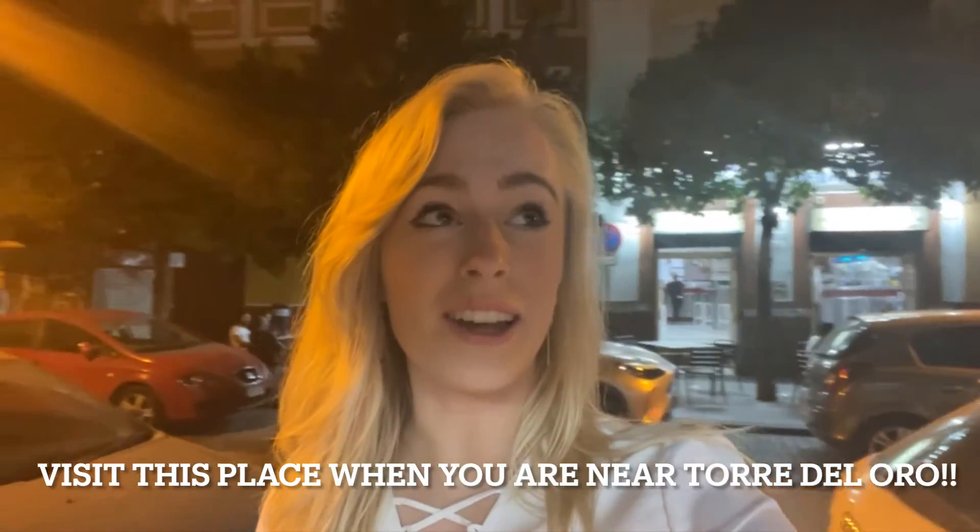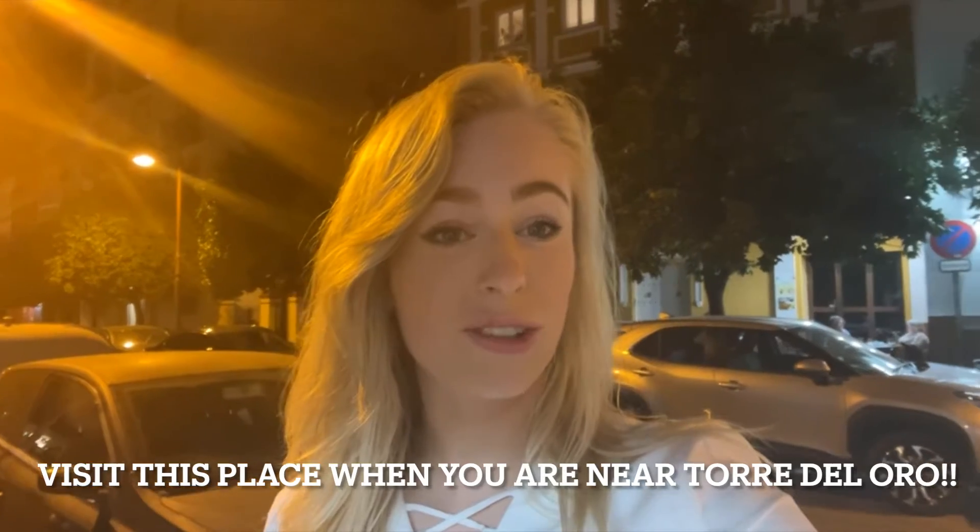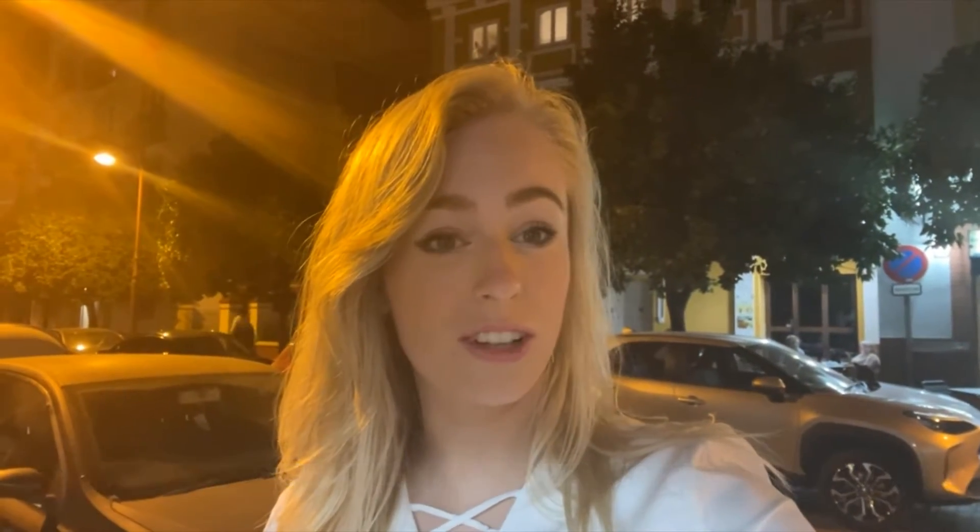Also a very nice place to be at night is Primera del Puente. It's a bar where you drink cocktails and other drinks. It's across Torre del Oro at the Guadalquivir and it's so nice and pretty — look at it.